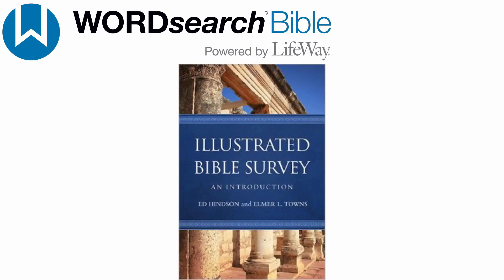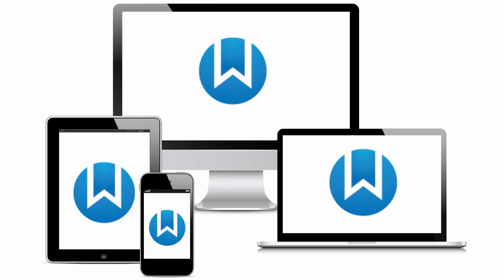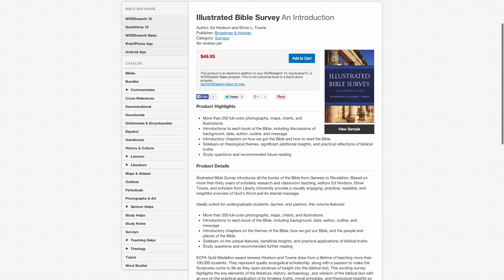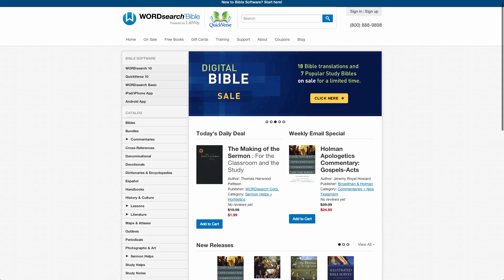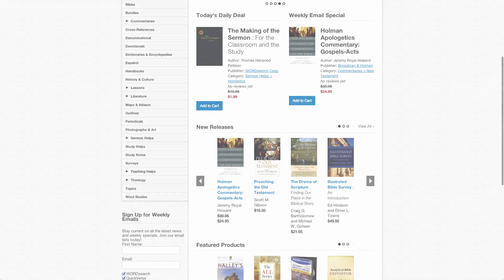Don't forget, too, that when you get any book for your WordSearch Digital Library, you can also access it anywhere you are — the WordSearch desktop program, in the cloud, or on your mobile device. Head over to our website at WordSearchBible.com and learn more about the Illustrated Bible Survey. You can also find out about all the other books available for purchase for your WordSearch Digital Library.